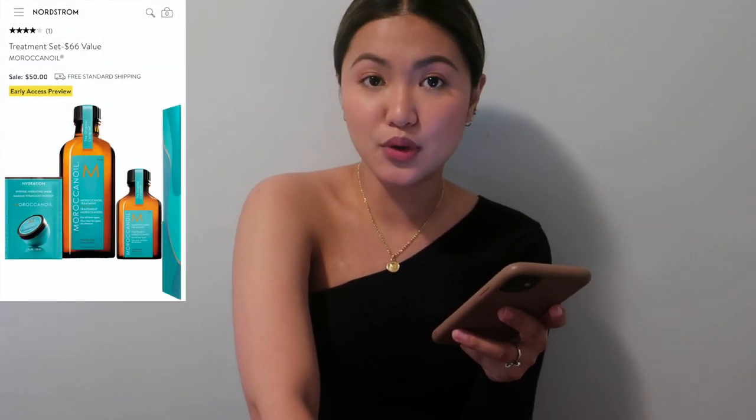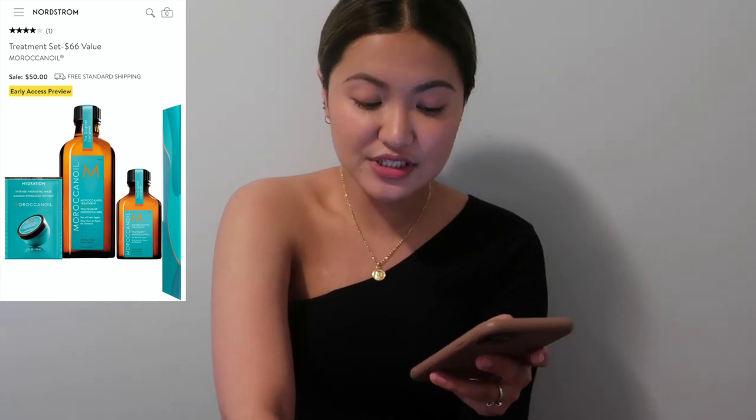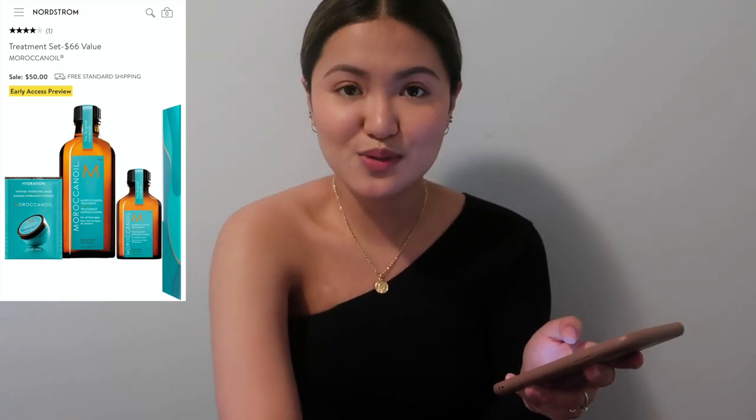The last beauty item is a treatment set from Moroccanoil — a $66 value for $50. My hair really needs this desperately right now because after I dyed my hair, it also died. This is something I will definitely pick up.